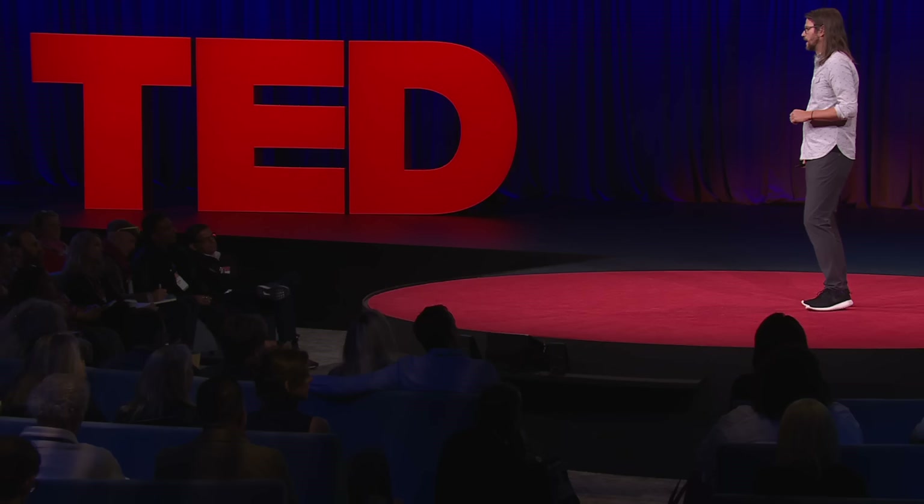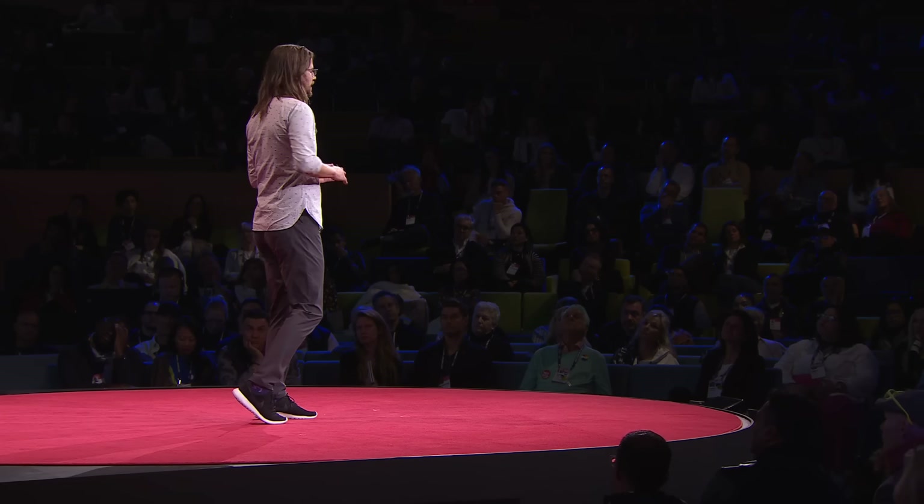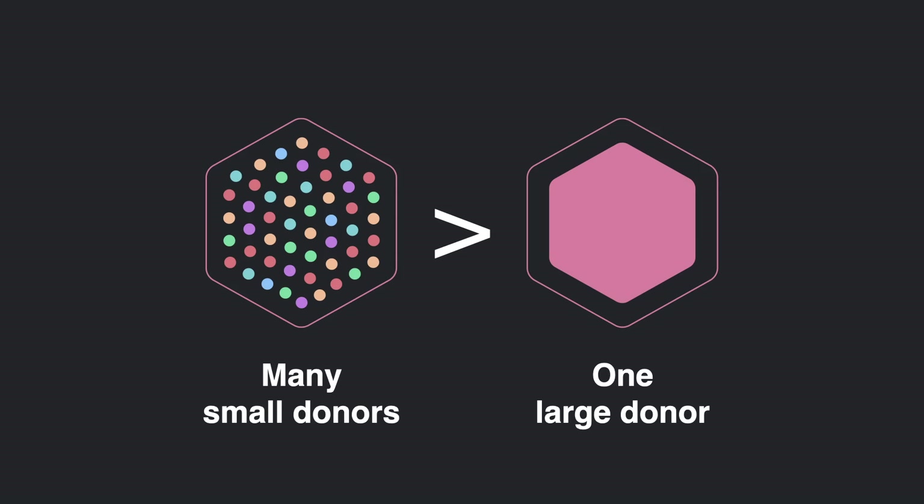Let's run through an example. Say you have a million-dollar matching pool for a seaside town's restoration campaign. The first project, a marina, is favored by wealthy donors — it raises $500K from one contributor. The second project raises $500K from 10,000 contributors — something more popular with everyday members of the community, like revitalizing the downtown. With quadratic funding, that second project will get way more of the matching pool, even though they raised the same amount of money. In one-to-one matching they'd get the same amount, but with quadratic funding, 99% of the funds will go to that second project. This is what makes quadratic funding a tool for funding what everyday members of a community want — it disproportionately rewards projects with a broader base of support. Many small donors are more powerful than one large donor.